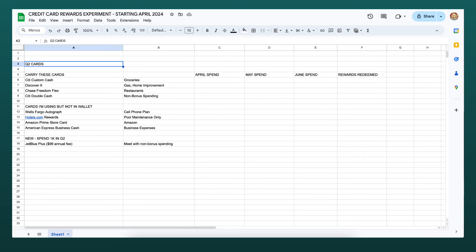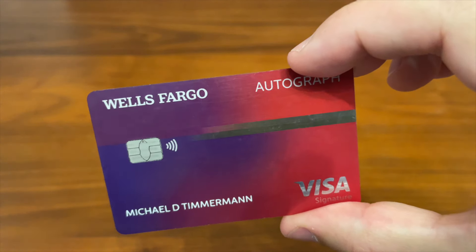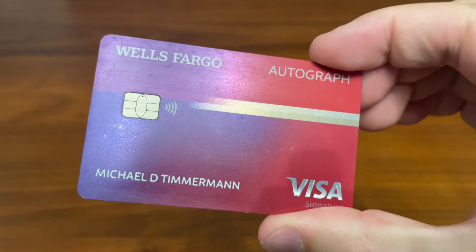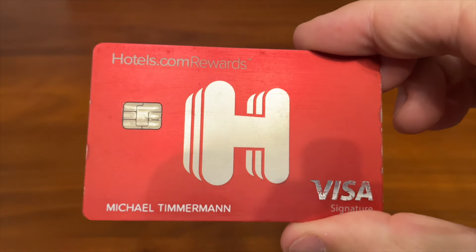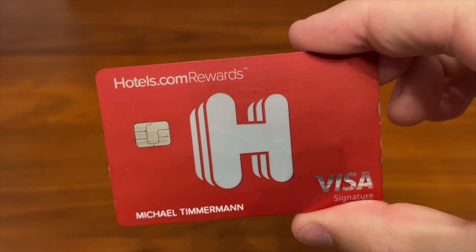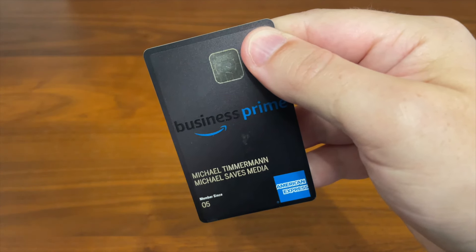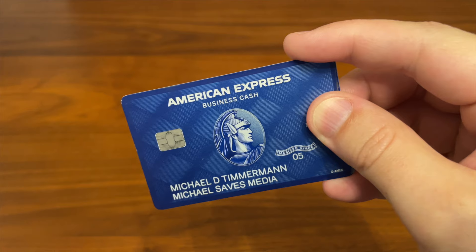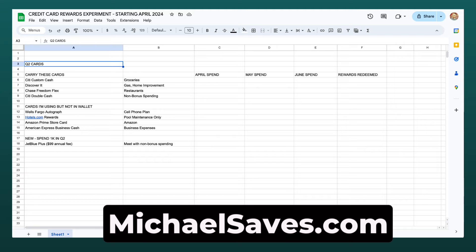I also want to mention a couple other cards that I will be using in a limited way over the next few months. First is Wells Fargo Autograph — I only put my Visible bill on this, just for the cell phone protection. I've got a Hotels.com Rewards card; I'm keeping pool maintenance on that just because my pool company makes it difficult to change billing methods. I've got an Amazon card for Amazon spending, and I'm really pulling back on how much I use Amazon anyway. Finally, I use an American Express card that gives me 2% cash back for all my business expenses. I'm going to be updating the spending and rewards throughout this experiment, and I'll have a link below to my website where I'm going to have all the details.